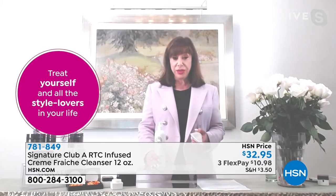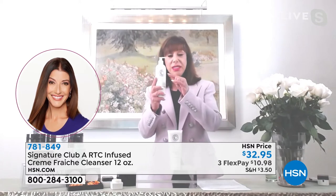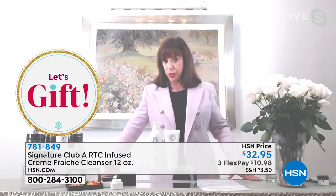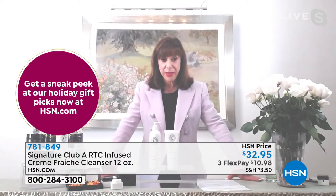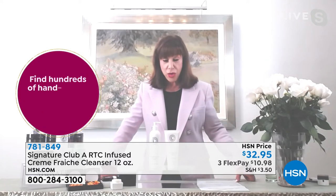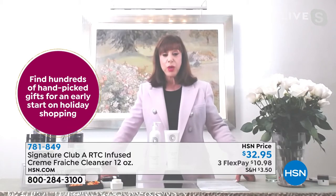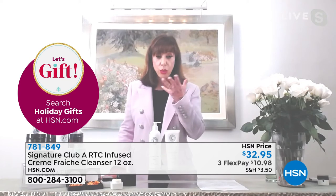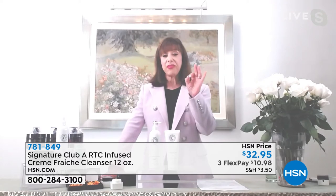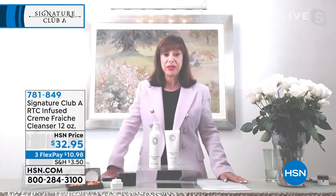We sell it all the time at six ounces — it's one of our biggest selling cleansers — and now you're getting 12 ounces, double the size. Everyone needs a cleanser, and especially now you need a super rich one. This is also great to shave with because it's so rich it works as a shaving cream, it won't leave your skin dry, and the smell is just clean — fresh, rich cream with a clean fragrance.